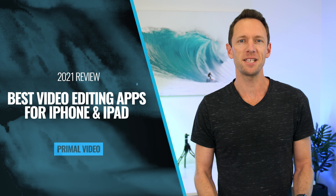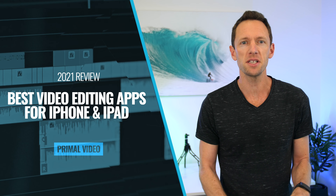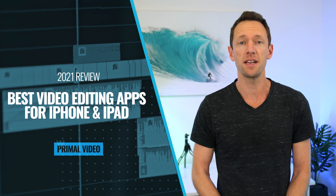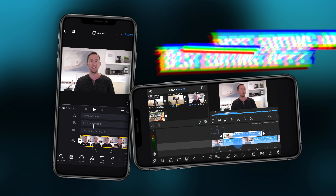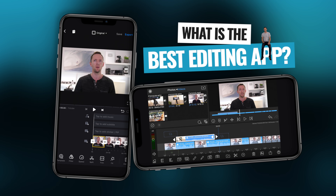This is our roundup of the best video editors for iOS in 2021. We're going to take a look at all the leading options after our in-depth testing and all the pros and cons to help you decide the best option for you. And we'll wrap it up with my top pick for the best video editing app for iPhone and iPad right now.